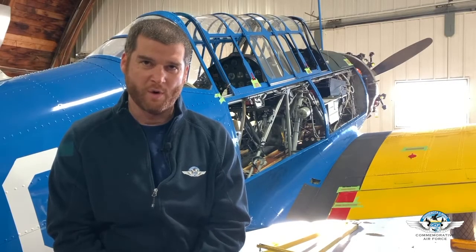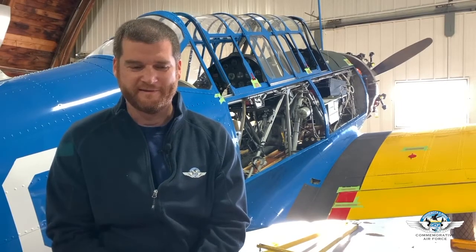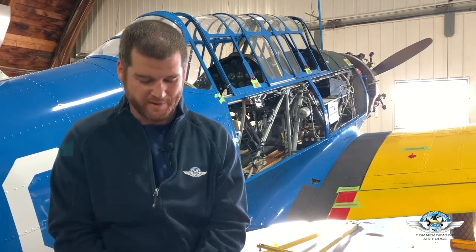Random coincidence, but the serial number on this airplane is 41-11538, which matches the total of 11,538 built. So it's purely a coincidence — it doesn't mean this was the last airplane built, but it's an easy way for us to remember how many were built.